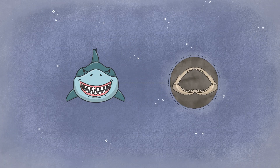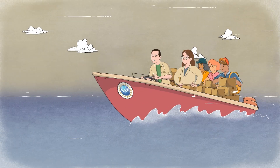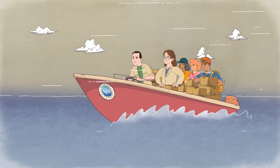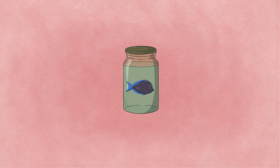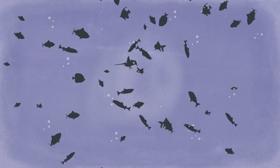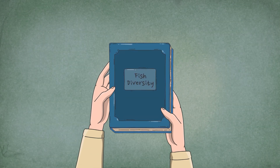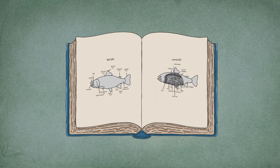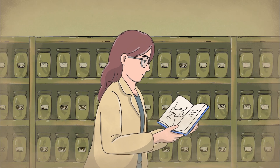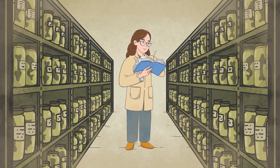Even the jaw from the first documented shark attack in the Virgin Islands is now safely preserved. The rescue of Puerto Rico's fish collection is more than a success story — it's a reminder that science depends not only on discovery, but also on memory. If species are the words of nature, then collections are its dictionary. Lose the dictionary, and you lose the ability to read the story of life. Every jar is a fragile but irreplaceable chapter of Earth's story. Every collection is a library of life.